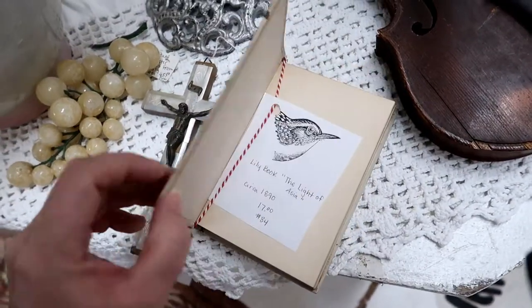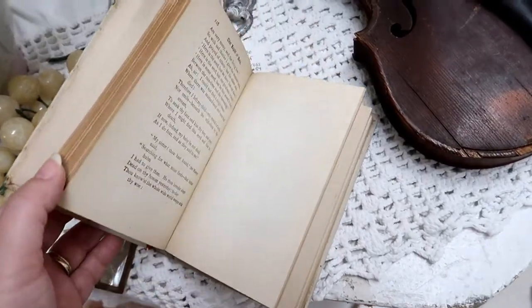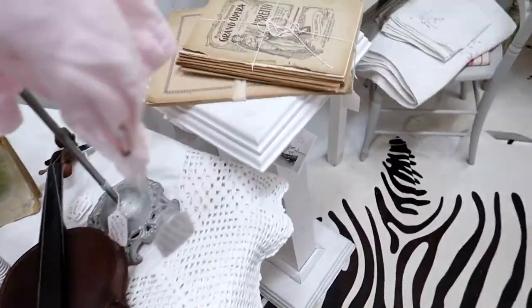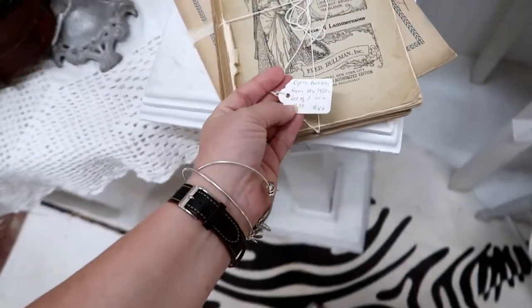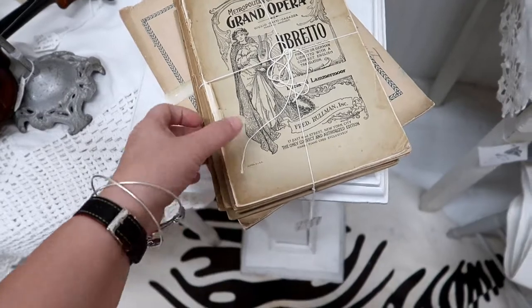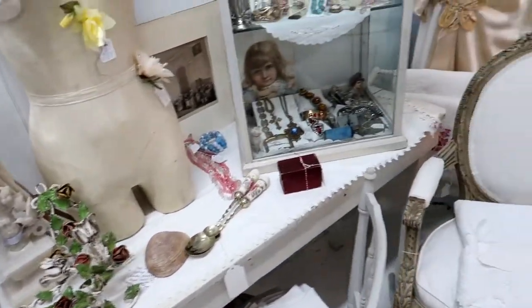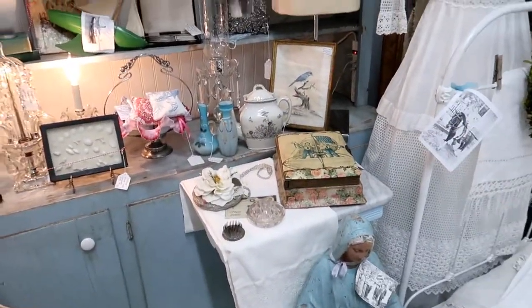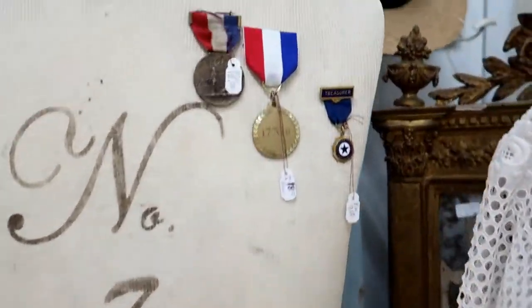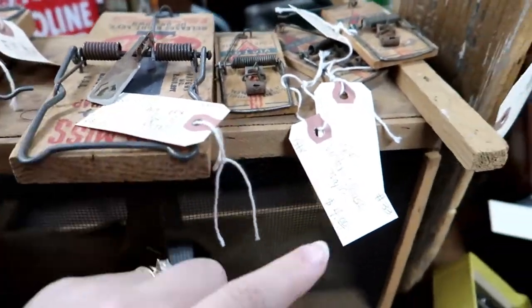Light of Asia, 1890, and it is $17. Grand opera booklets, set of three for $7.99. Got some medals up here. Interested in old mousetraps? Eight dollars, four dollars.